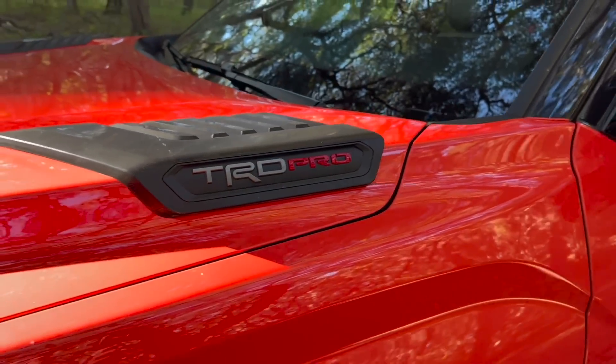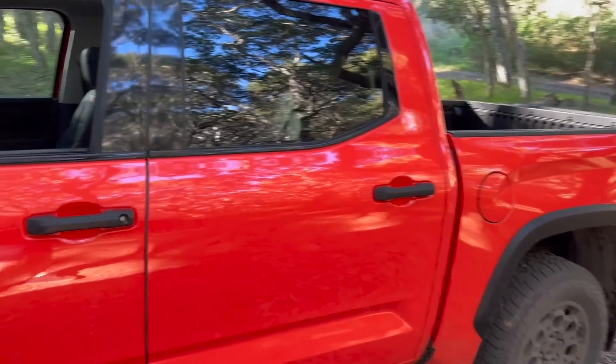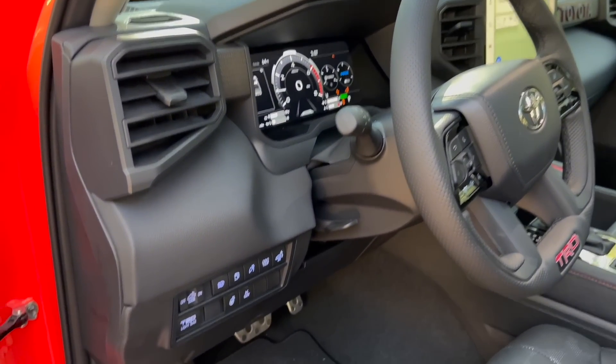It drives really, really good. It's solid inside — no rattles on this production model I drove. Very good vehicle overall. The low-end torque with that iForce Max motor was exceptional. And the solar octane appearance? Insane.